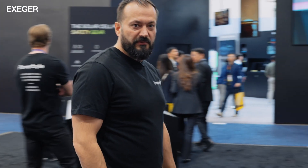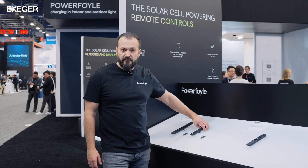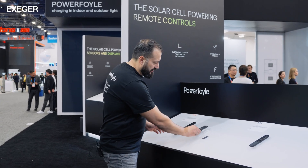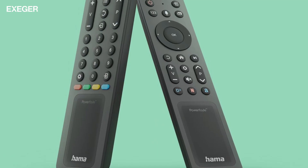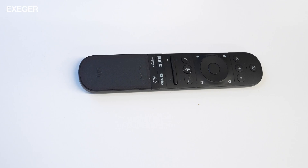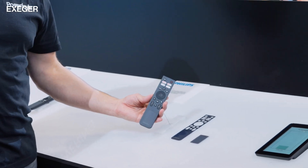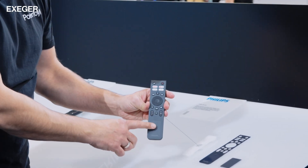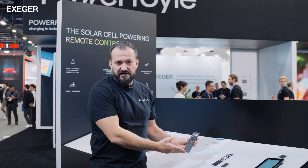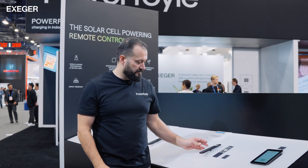Follow me and we'll check some remote controls. Homea, a German brand, launched two remote controls at IFA last year: a remote control for Samsung TVs and a universal remote control for TVs. We also have remote controls from Tech4Home and the Philips remote that launched last year, which will be on the market later this year — really nice integration. With this size of cell in normal indoor illumination you never need to change batteries. I think we will see a lot more remote controls this year.